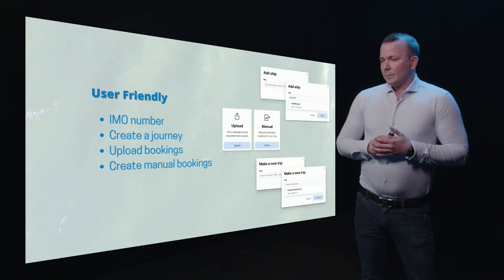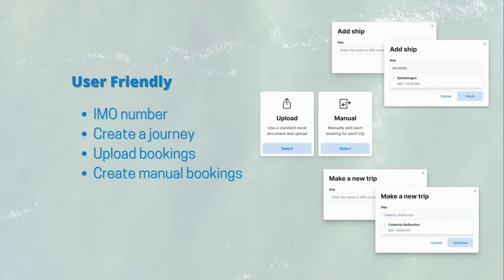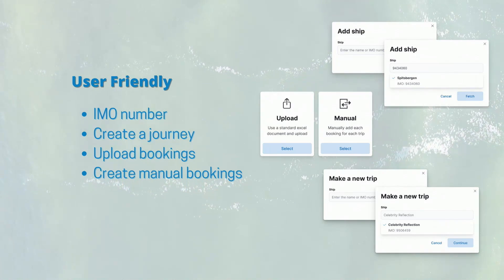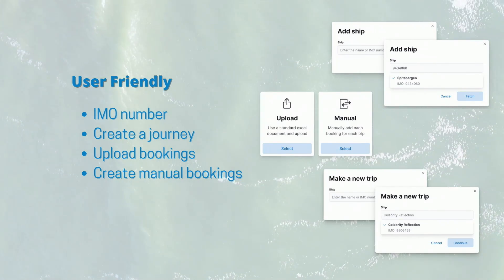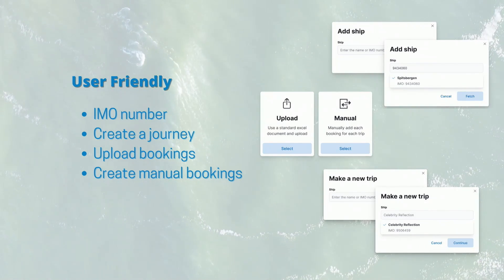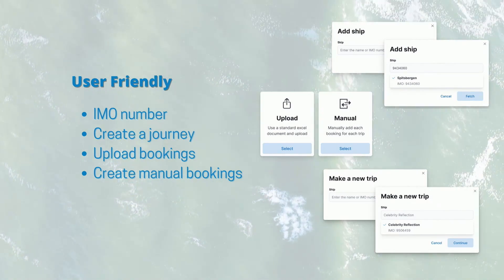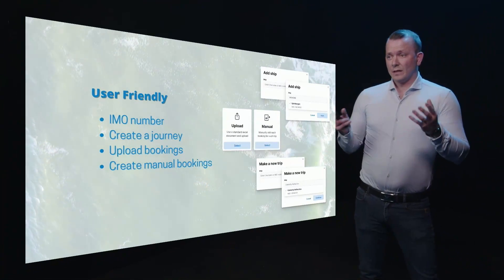User-friendly. As I mentioned before, this is really user-friendly, really simple. We are directly connected to an international database of registration of cruise ships, so we are working with the ID number of ships all the time. We can create a journey, upload bookings, create manual bookings, all in one place. This can save a lot of time.